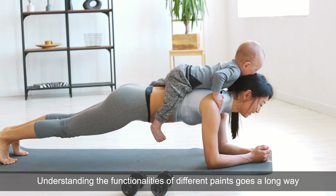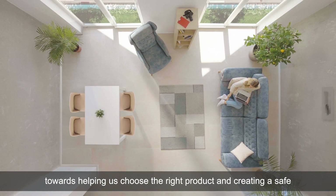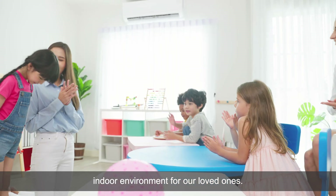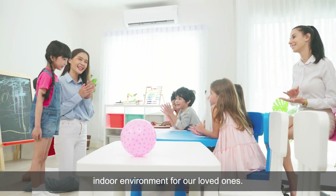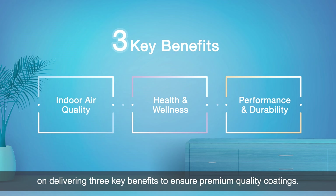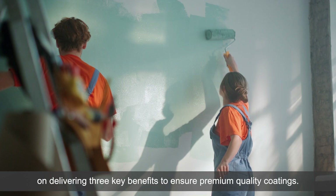Understanding the functionalities of different paints goes a long way towards helping us choose the right product and creating a safe indoor environment for our loved ones. To accomplish this, BASF's products are designed with a focus on delivering three key benefits to ensure premium quality coatings.